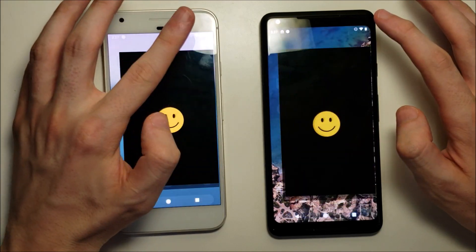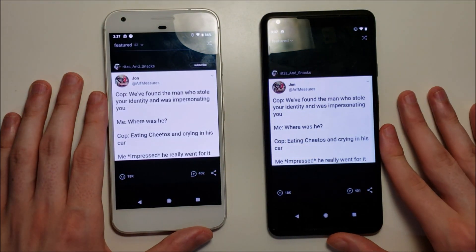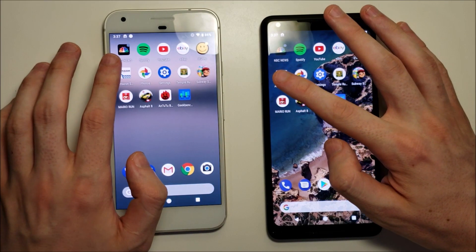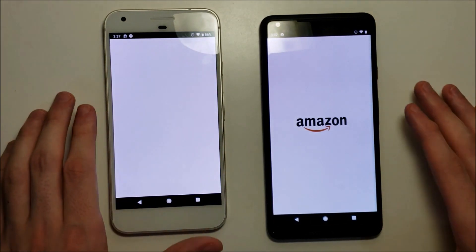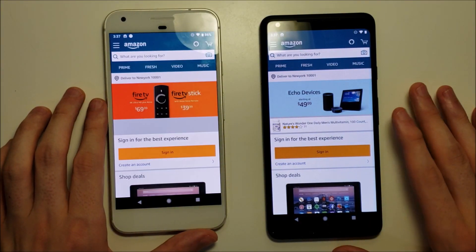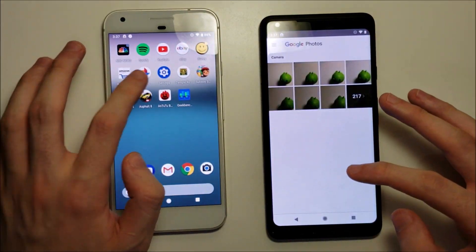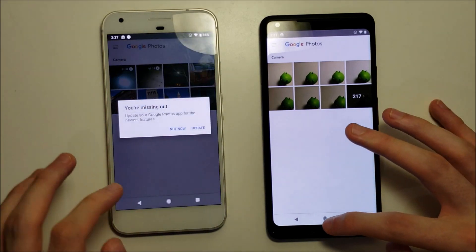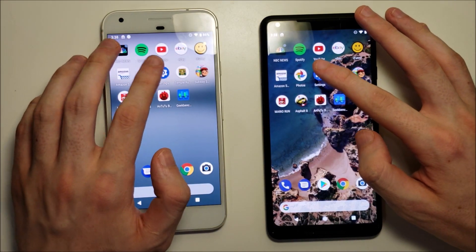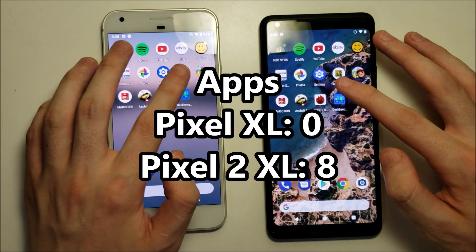iFunny — once again the Pixel 2 takes it there. Amazon Shopping. And Photos. Alright, so I guess they didn't press it there for the original, but it still would have been an advantage for the Pixel 2.